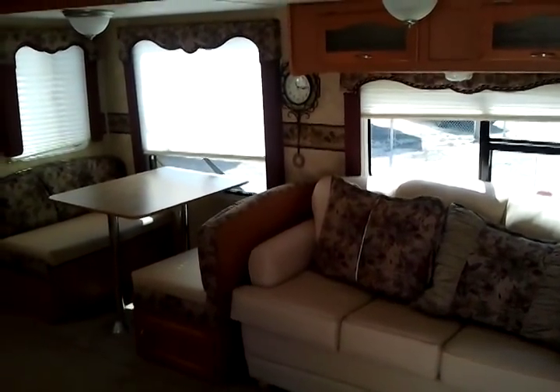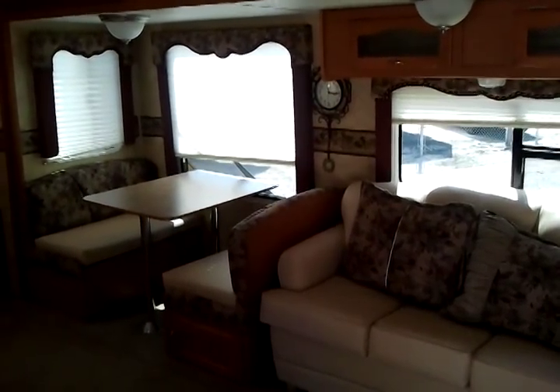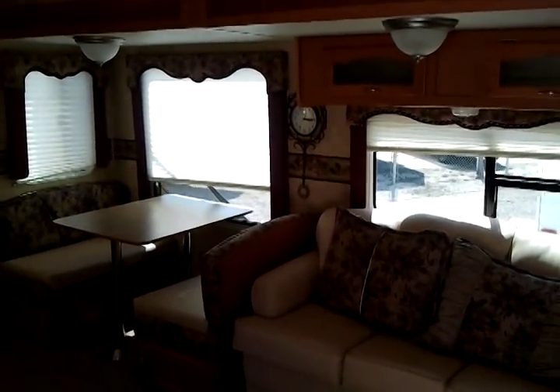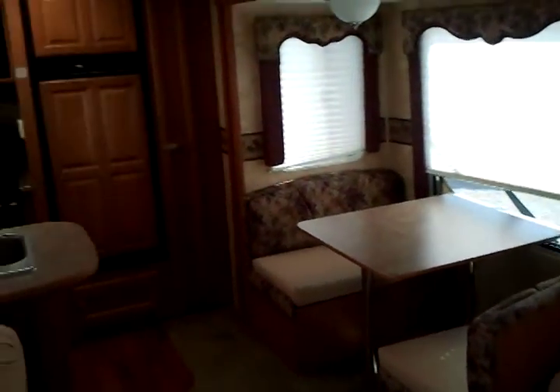Ahead you see a beautiful sofa and booth dinette. Both convert into sleeping areas. There are no odors whatsoever inside this travel trailer. Carpet's well maintained. You see AC ducts on the floor.